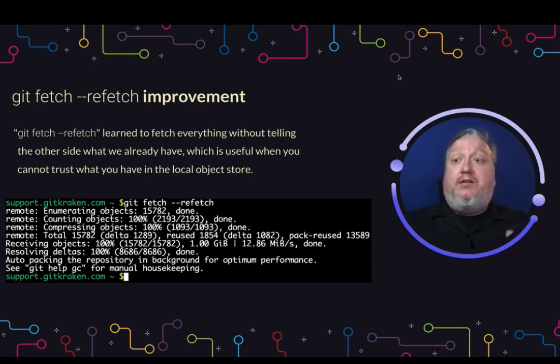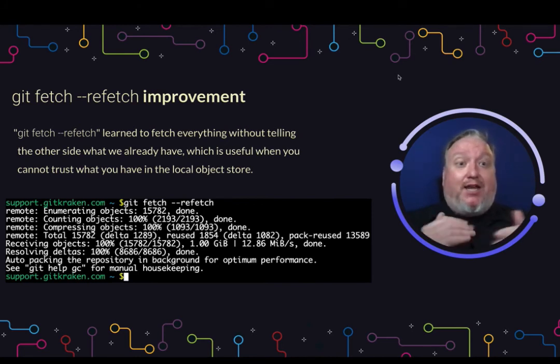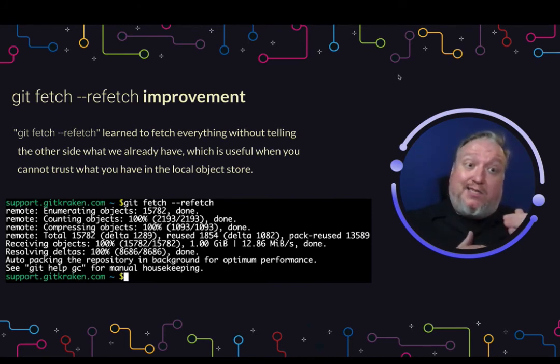Finally, git fetch --refetch has been improved. If you're not sure of the integrity of your local installation or your local clone, go ahead and just do a fetch refetch and pull everything back down. It's not going to check in first to see what it thinks is true locally. This is helpful if you don't want to completely reclone, but just need to make sure you're up to date.